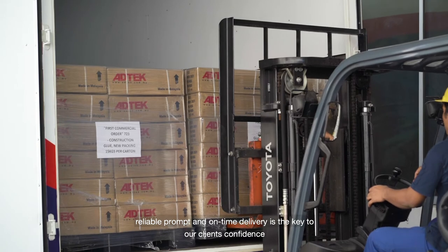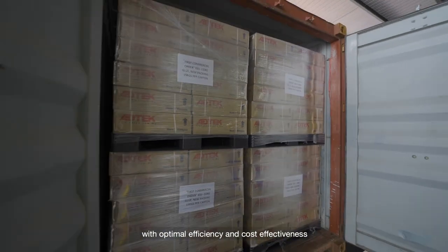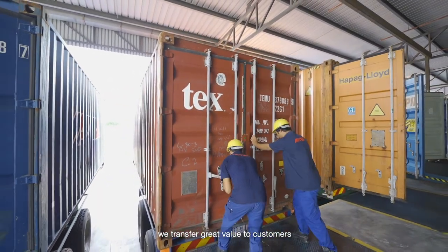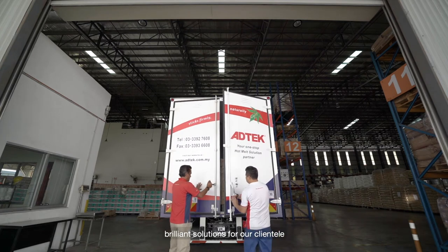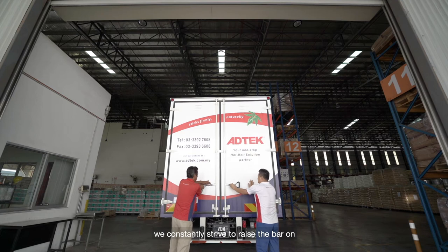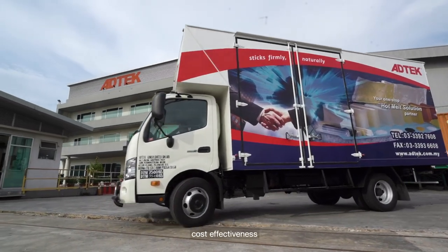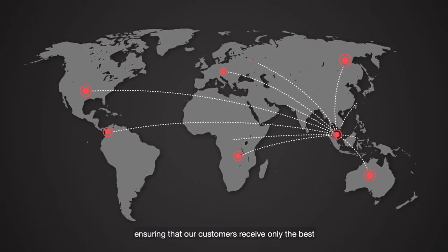Reliable, prompt, and on-time delivery is the key to our clients' confidence. With optimal efficiency and cost effectiveness, we transfer great value to customers, all while making it our responsibility and commitment to develop brilliant solutions for our clientele. We constantly strive to raise the bar on efficiency, quality, cost effectiveness, and consistency, ensuring that our customers receive only the best.